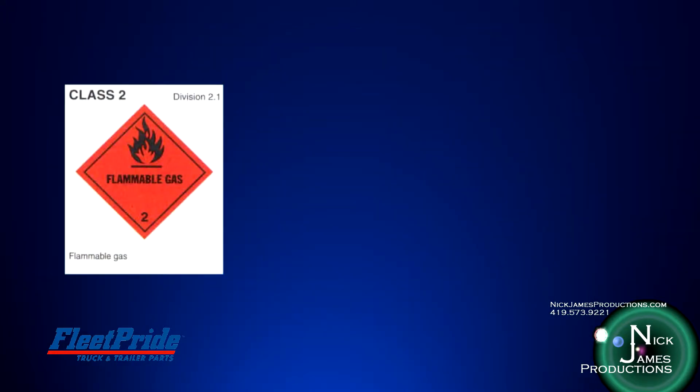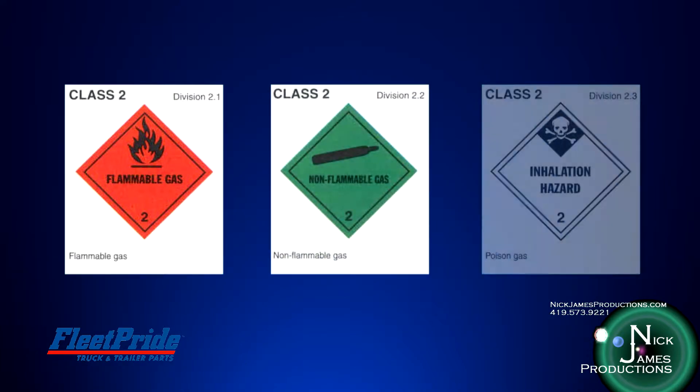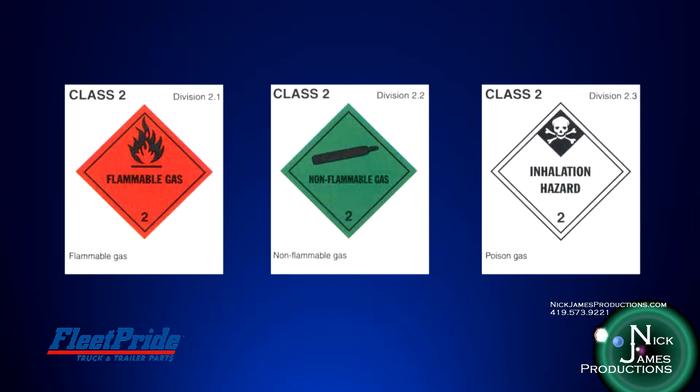For example, under Hazard Class 2, compressed gases, you will find 2.1 for flammable gases, such as acetylene, propane, and spray paint. 2.2 for those compressed gases that are not division 2.1 or 2.3. And 2.3, which are poisonous gases.